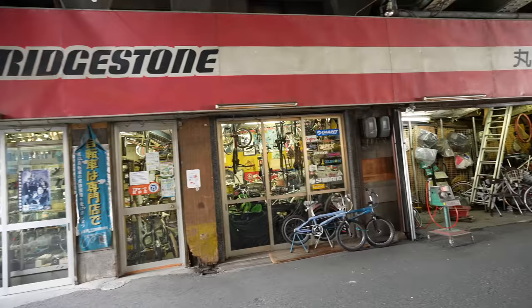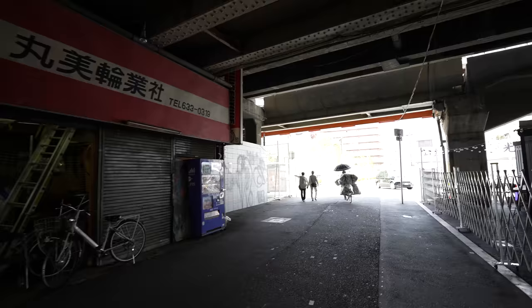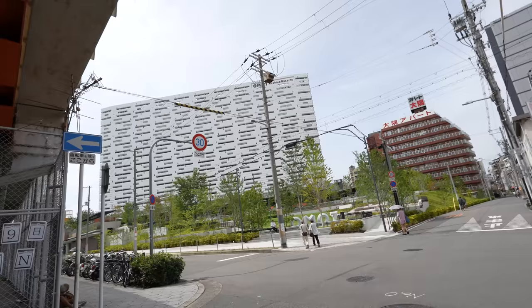The Omo7 is this way. Compared to other parts of Osaka there are many traditional shops here, so it must be fun for travelers too. And here we go — it's my first time visiting here. Omo7 — wow, that's bigger than what I thought.